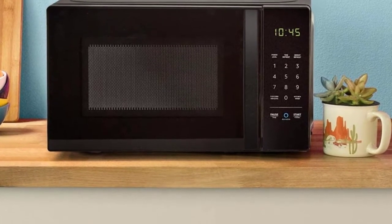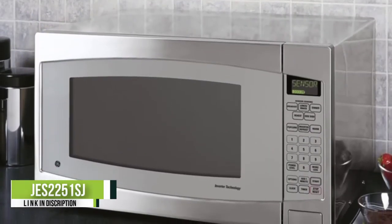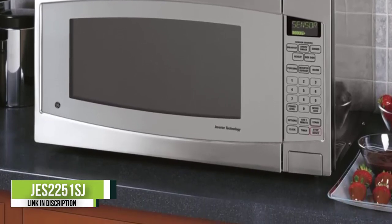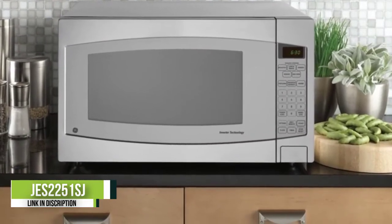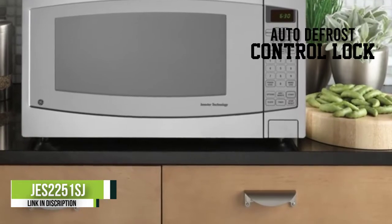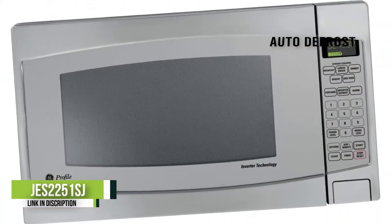Number 4: GE Profile JES2251SJ. If you use microwave recipes for everything — things like poached salmon or tamale pie — you need a bigger model. The GE Profile JES2251SJ can hold a large baking dish for ziti or enchilada casserole on its humongous 16-inch turntable.